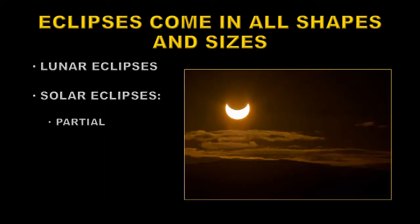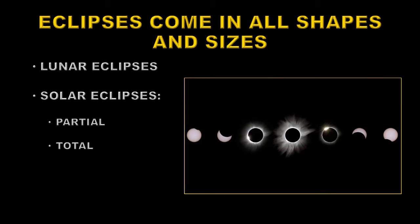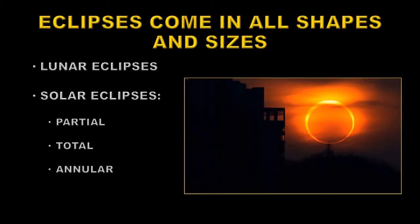Then there are solar eclipses of different types. First you can have a partial eclipse where the moon doesn't completely cover the Sun. You get a total eclipse where the moon obscures the main disk of the Sun so you can see the outer atmosphere — the so-called solar corona. Or you can get an annular eclipse where the moon is not quite big enough to cover the whole Sun and you get a bright ring of sunlight around the edge of the moon. Those are quite rare.